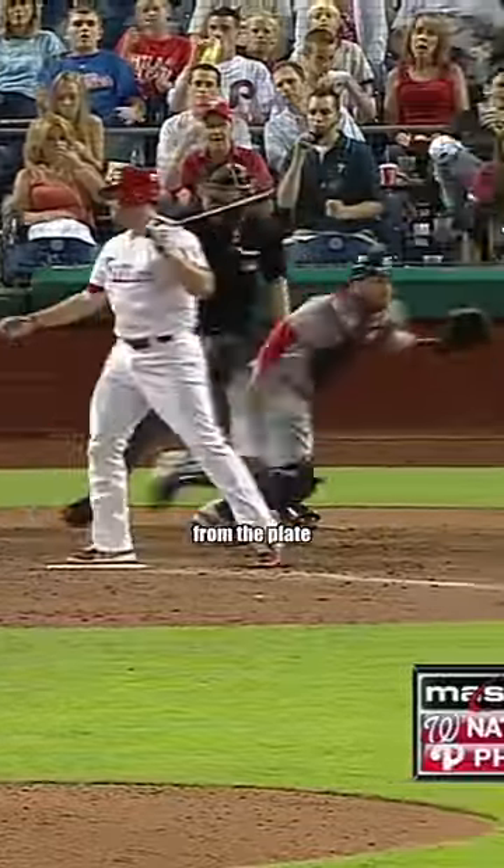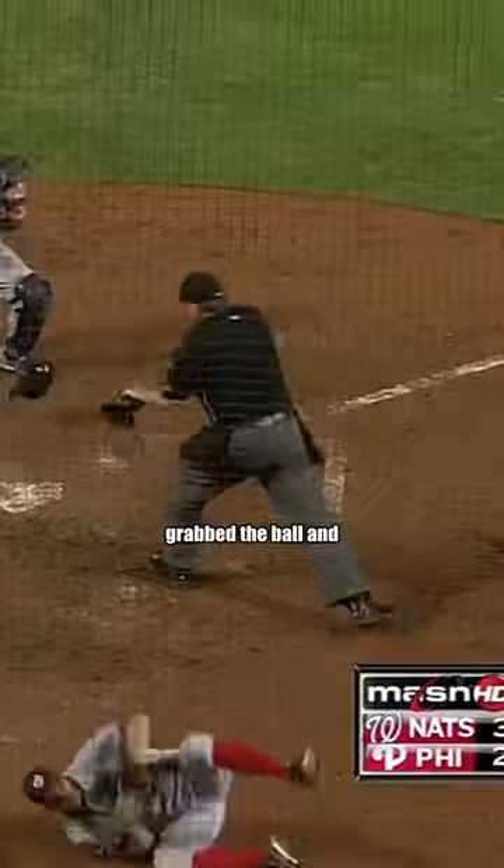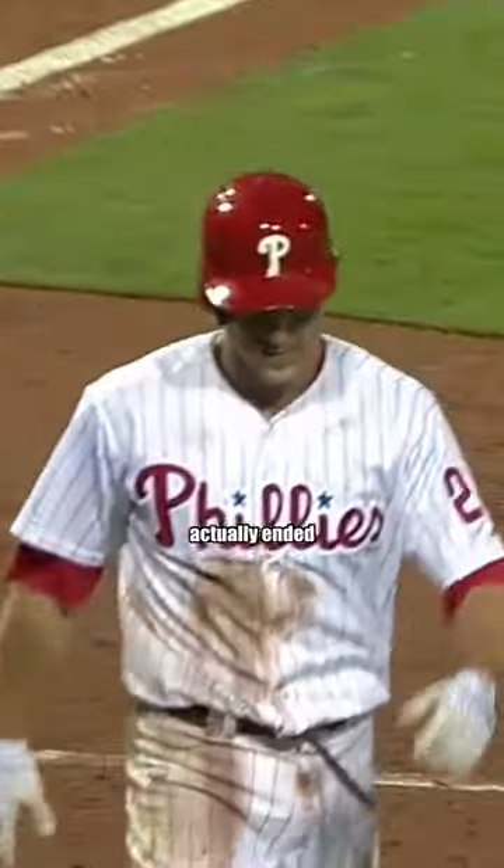But later in that same season, Jonathan Solano let a ball get away from the plate. Jace Utley tried to score from third, but Solano miraculously grabbed the ball and dove to tag Utley out. What would have been the tying run actually ended the inning and saved the game for the Nationals.